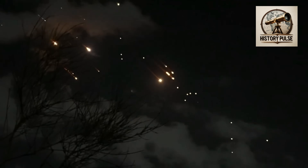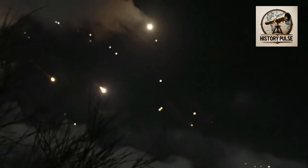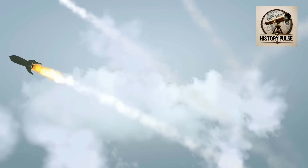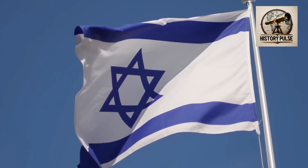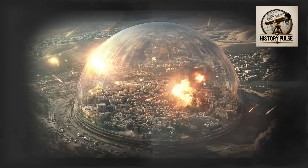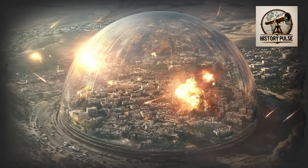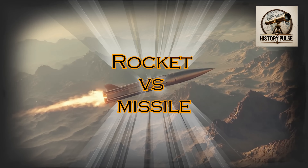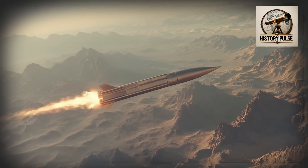And that is why, even if all types of missile attacks are launched — whether rockets, conventional missiles, cruise missiles, or ballistic missiles — Israel cannot be harmed much. In this video from History Pulse, we discuss the difference between a rocket and a missile and how Israel's air defense system, Iron Dome, works.